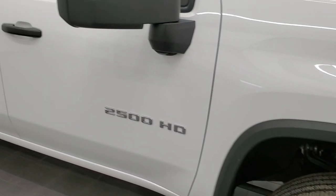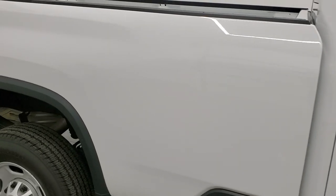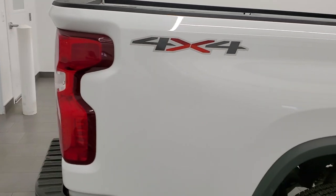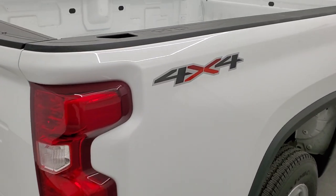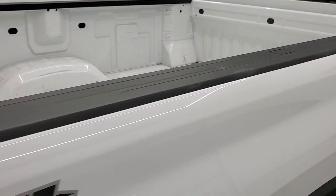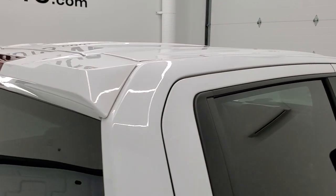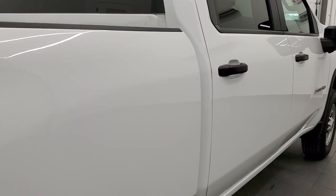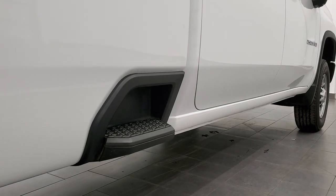As you go down the passenger side, take note of how clean the body is, how reflective and mirror-like that paint is. We take these HD videos so if you are far away and cannot make the trip but are still interested in purchasing the truck, you can see the truck, hear the truck, and have confidence in the vehicle before you even get here — no surprises — or you can get the truck shipped right to you and make a smart, informed buying decision from your own home. Very nice and clean down that side.